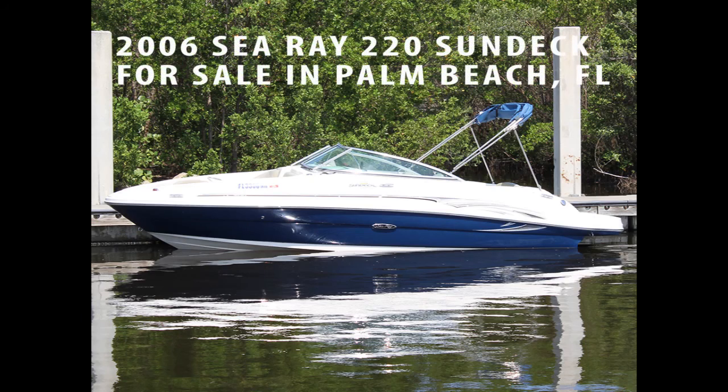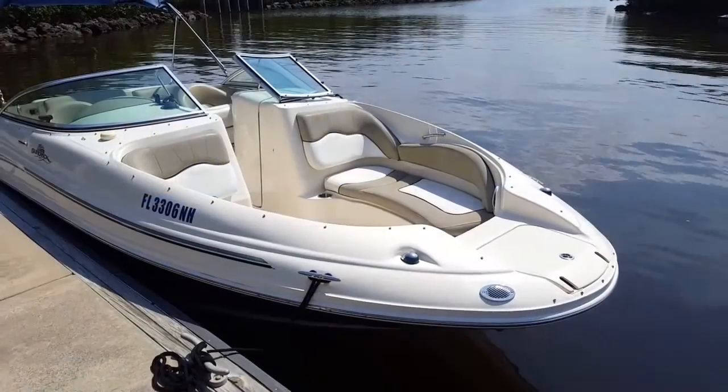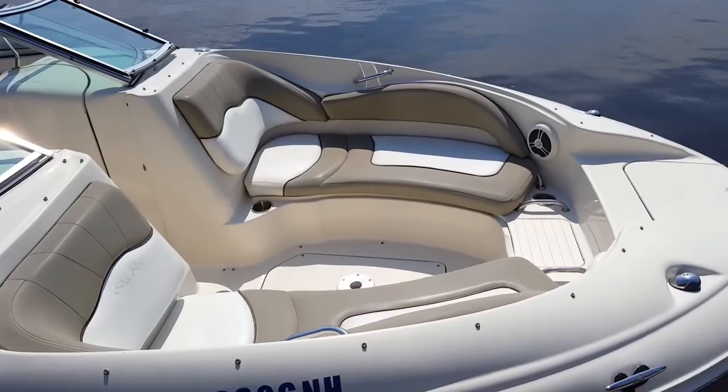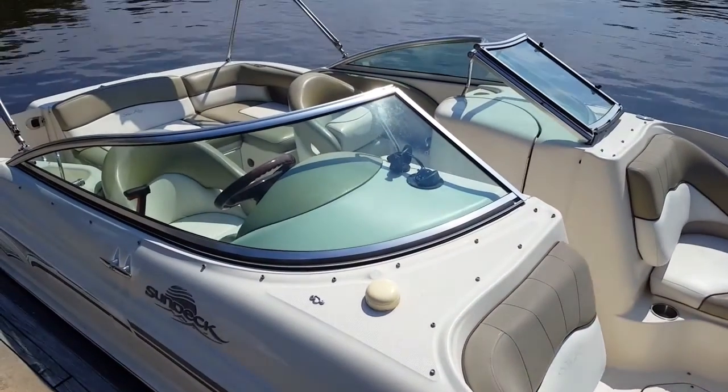Let's take a tour of this 2006 C-Ray 220 Sun Deck for sale in Palm Beach County, Florida. C-Ray is the finest production boat builder in the United States today, and this 220 Sun Deck is their number one selling model of all time.